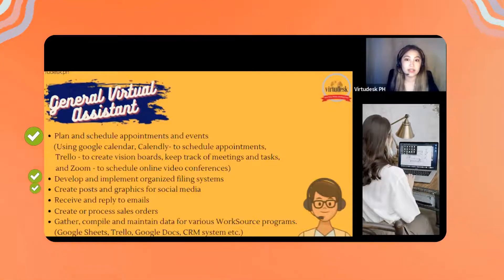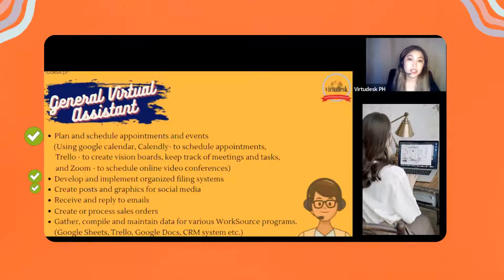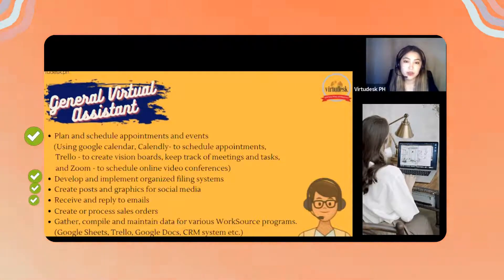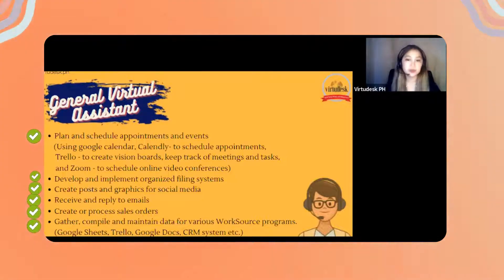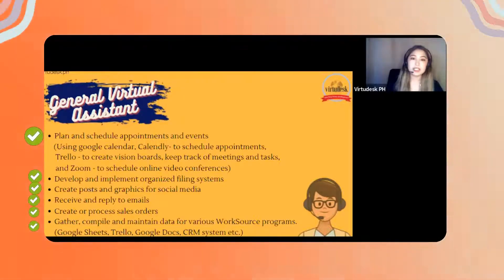You will handle the client's social media accounts, creating posts and graphics — graphic designing training will be provided. You will also receive and reply to emails, and create and process sales orders depending on the client's business.